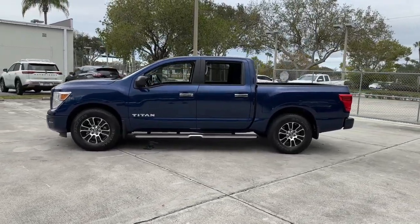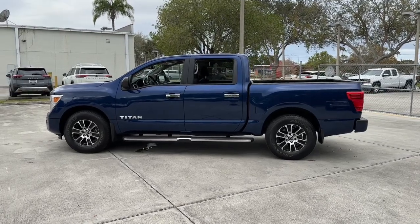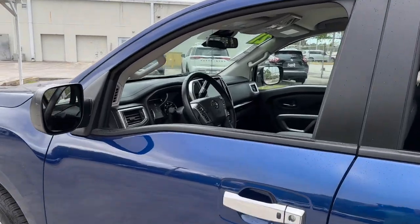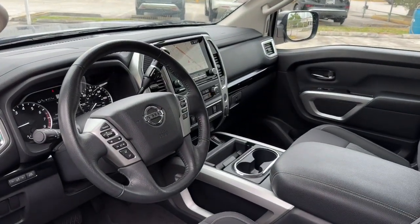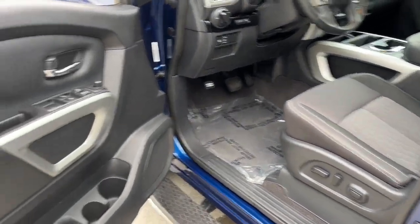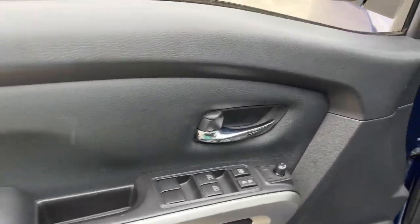The following are some of this vehicle's highlighted options: Lane Departure Warning, Keyless Entry, Backup Camera, Heated Mirrors, Adaptive Cruise Control, Keyless Start, Satellite Radio, Blind Spot Monitor, Wi-Fi Hotspot, Bluetooth Connection.